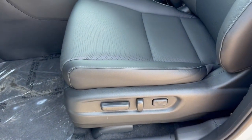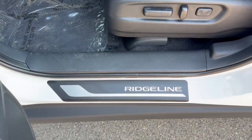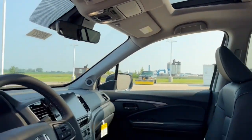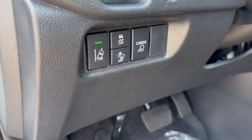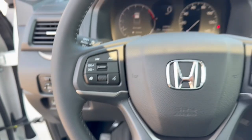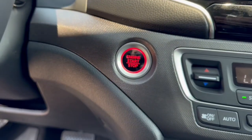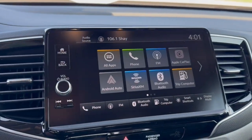The following are some of this vehicle's highlighted options: Wireless Apple CarPlay and/or Android Auto, Sun Moonroof, Keyless Entry, Adaptive Cruise Control, Lane Keeping Assist, Power Passenger Seat, Heated Mirrors, and Fog Lamps.